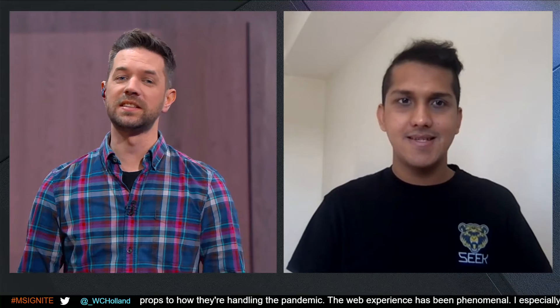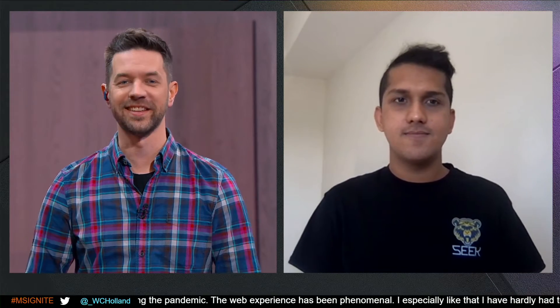Sagar Shah is the SEEK Team Staff Information Security Engineer for LinkedIn. Sagar, great to have you with us. It's great to be here, Ben. We all know who LinkedIn is — the largest online professional network.